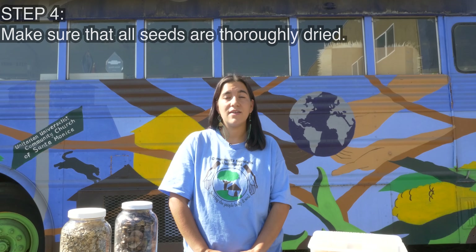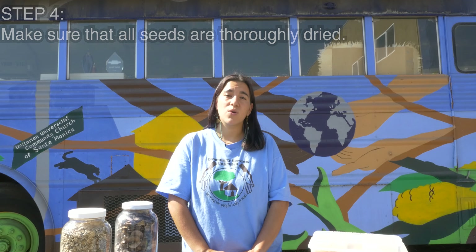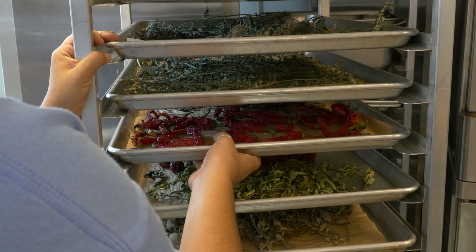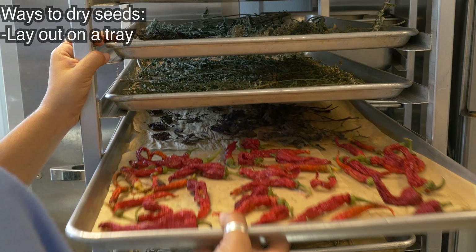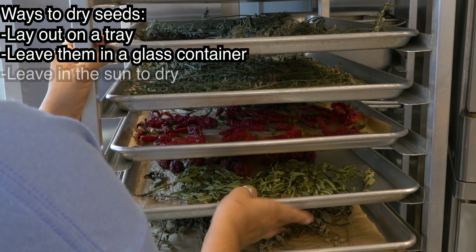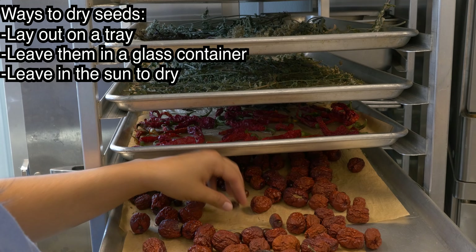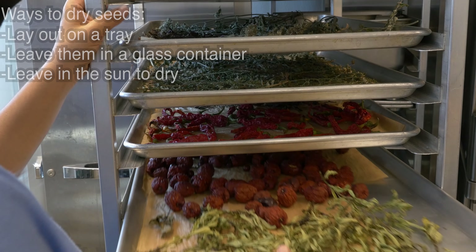The fourth step in saving our seeds is ensuring that your seeds are completely dried. If your seeds are moldy or wet in any way, they're not going to be viable for the next season. In order to ensure that you have a crop for the next year, you really need to make sure they're dry. You can lay them out on some sort of tray like we do here, or use glass, or just leave them out in the sun in a protected way. This is an essential step in making sure your seeds are well protected and ready to go.